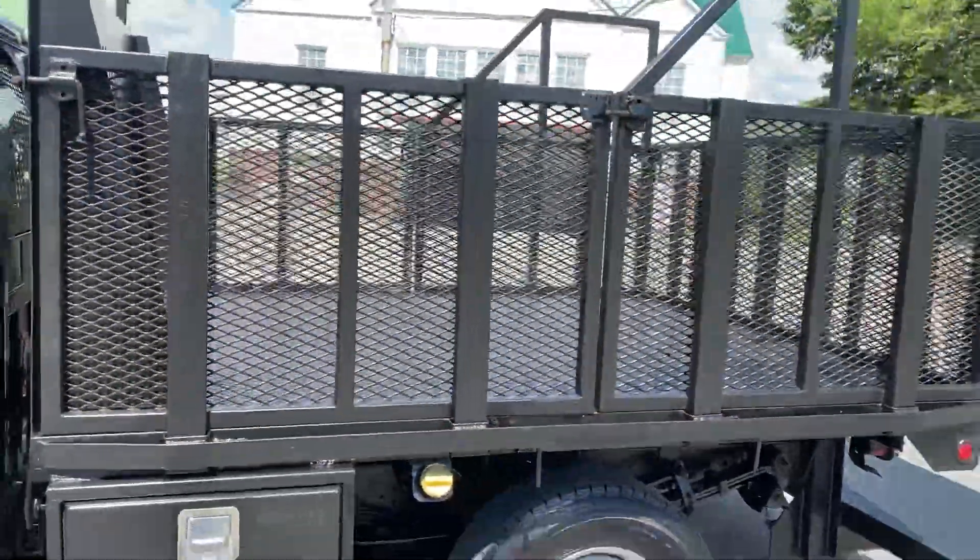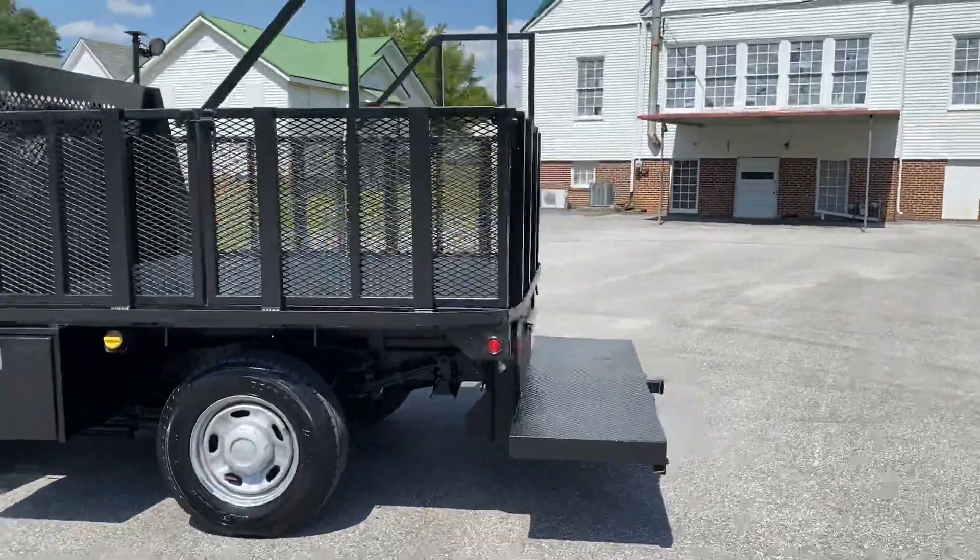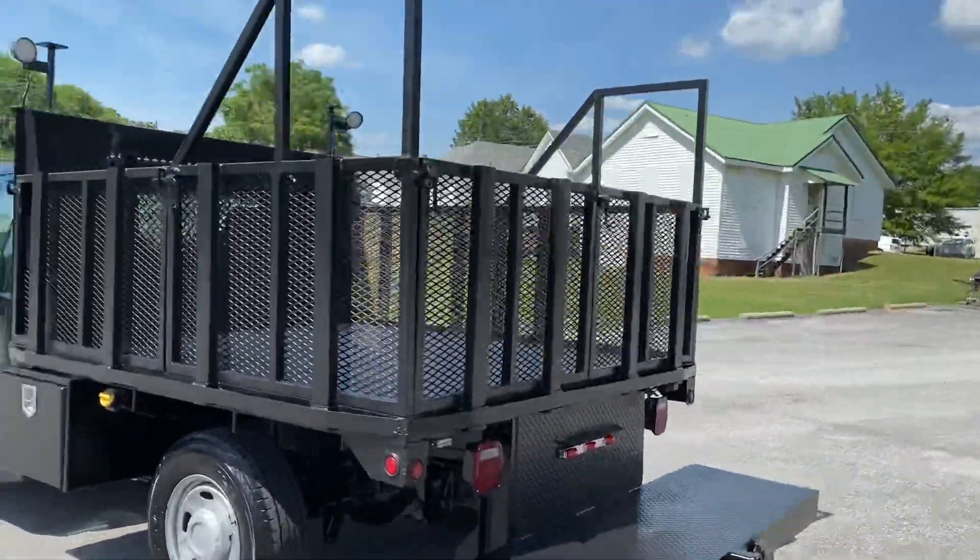It's got a really nice flatbed with this extended platform on the back, and those sides do come off. You could just have a regular flatbed if you wanted.